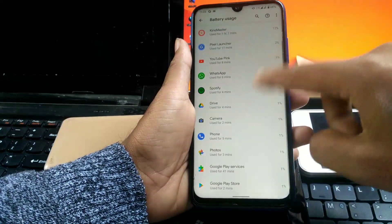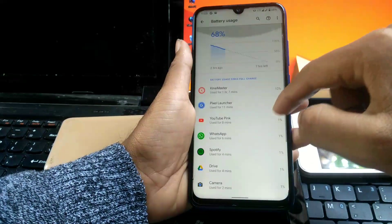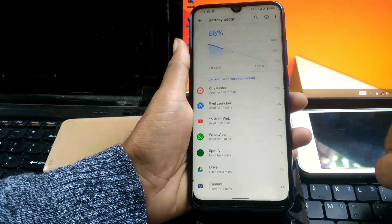I have been using my phone continuously after charging. Here you can see I have used KineMaster, Pixel Launcher, YouTube, WhatsApp, Spotify, Drive and Google Camera.